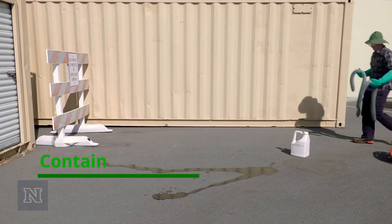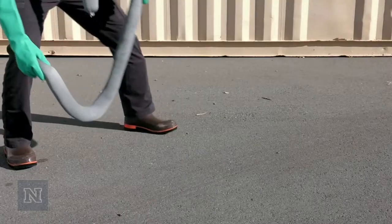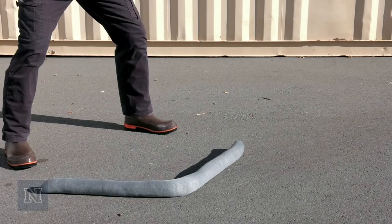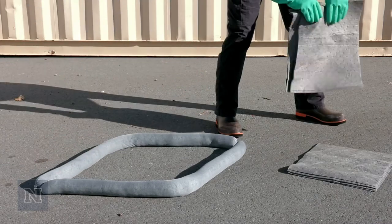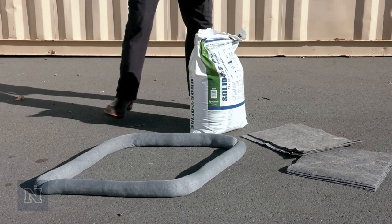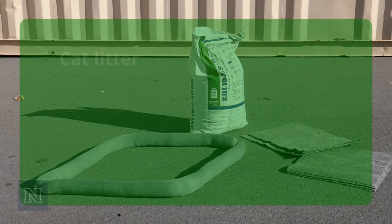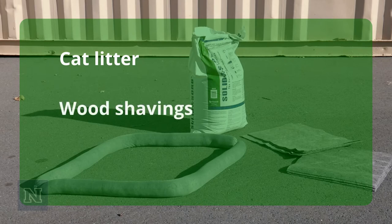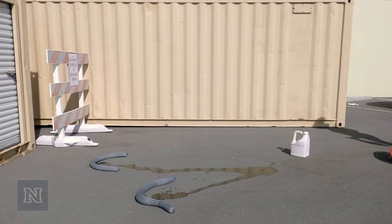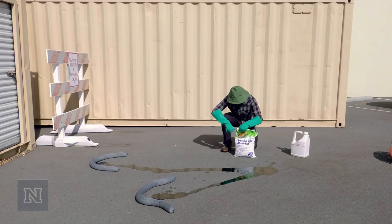Contain. Contain the spill to keep it from spreading. You can use containment snakes, pads, or absorbent material to form a ring around the spill to stop it from spreading. Absorbent material includes cat litter, wood shavings, or corncob litter. You might need to combine two or more containment methods, such as absorbent materials and containment snakes.